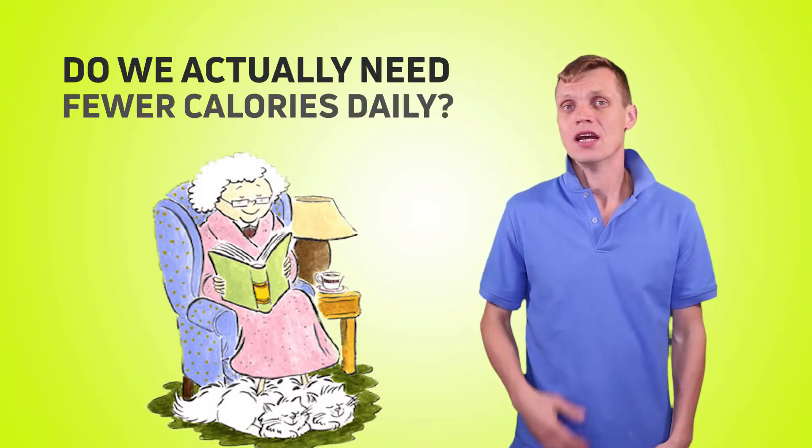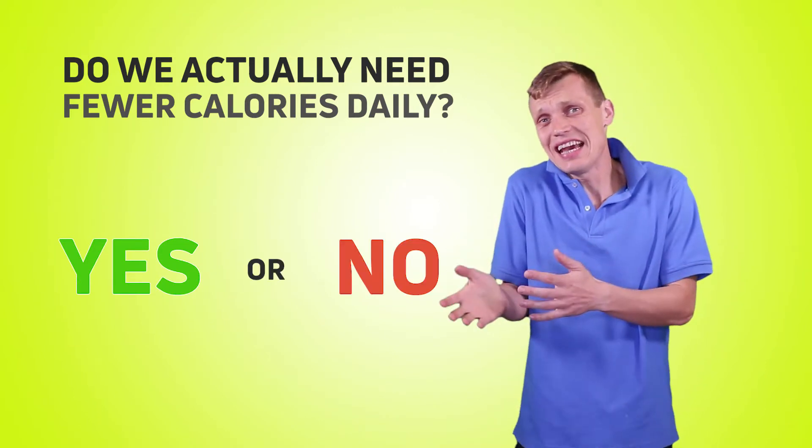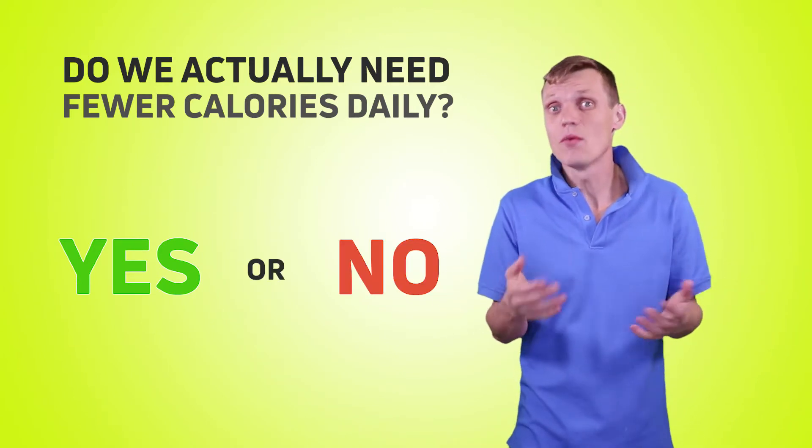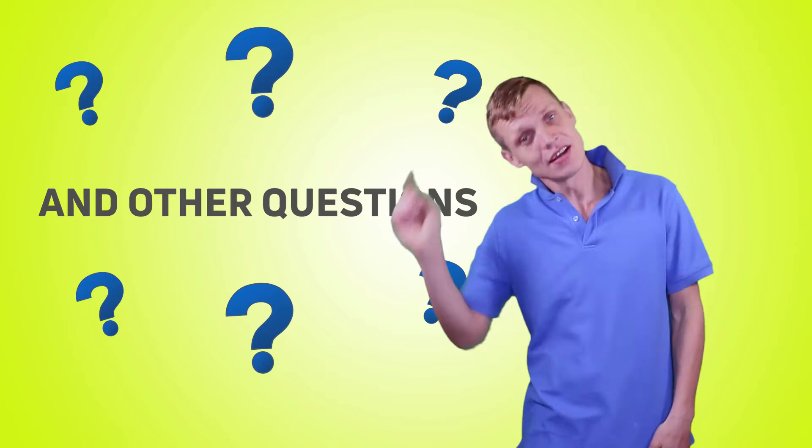As we get older, do we actually need fewer calories daily? The answer is yes. Not really. Technically yes, but in this video we'll talk about that and try to answer some other questions related to changes in our daily calorie needs. Coming up!